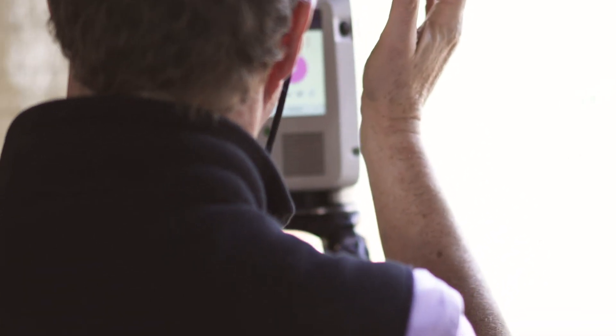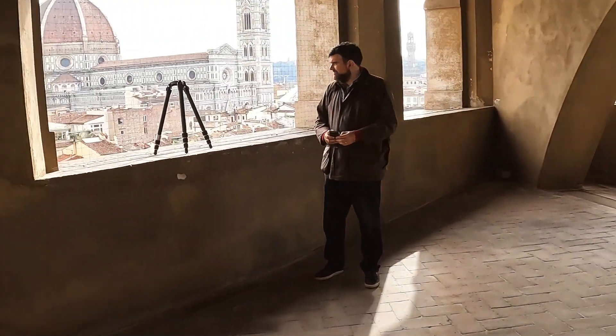It shows us what Florence looked like before the year 1500, when these objects were still in their original sites. So creating the point clouds of buildings that are still in existence in Florence becomes important for us. That's the setting in which the paintings in the Uffizi and the Accademia need to be seen.